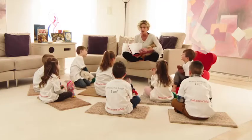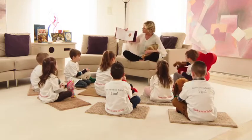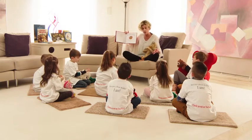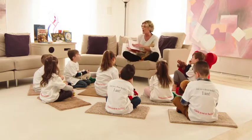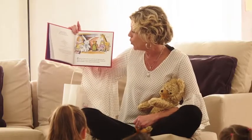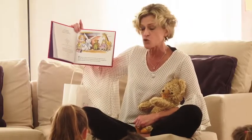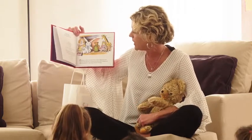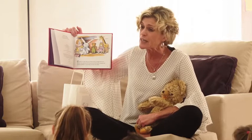For Corduroy by Don Freeman. You have your button ready? Yes. Stories and pictures by Don Freeman — that means he wrote the book. He's the author, but he's also the illustrator, the artist. Corduroy is a bear who once lived in the toy department of a big store. Day after day, he waited with all the other animals and dolls for someone to come along and take him home.